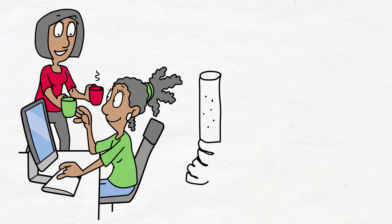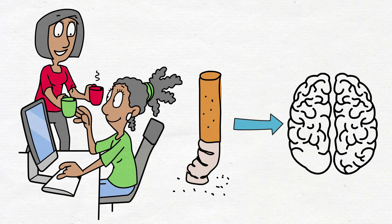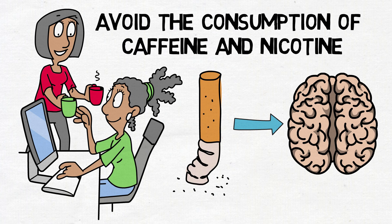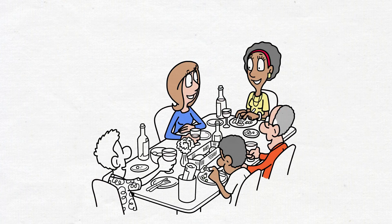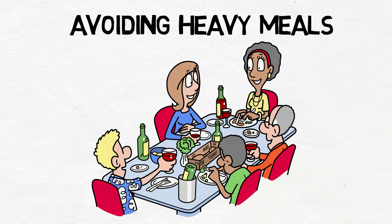Similarly, nicotine is another stimulant that can disrupt your sleep patterns. Whether from cigarettes or other sources, nicotine can keep your mind and body alert, making it challenging to relax and initiate sleep. To optimize your chances of falling asleep quickly, it's advisable to minimize or avoid the consumption of caffeine and nicotine, especially in the hours leading up to bedtime. This includes being mindful of not only beverages, but also food and other products that might contain these stimulants. Additionally, avoiding heavy meals close to bedtime can contribute to a more comfortable and restful night's sleep.